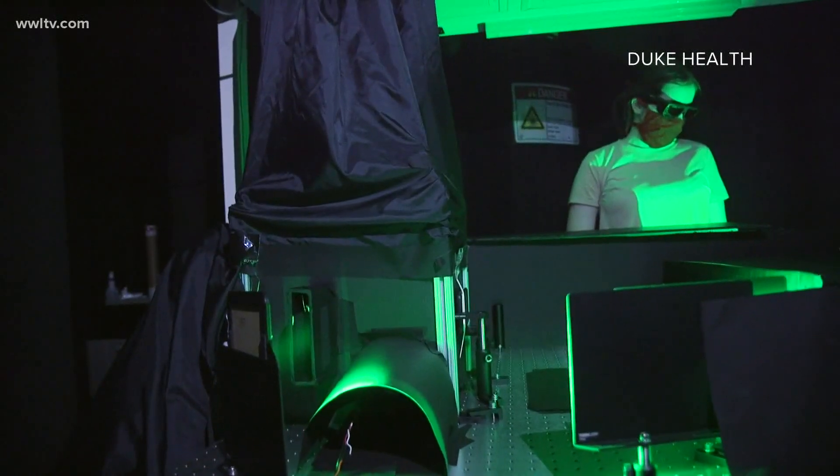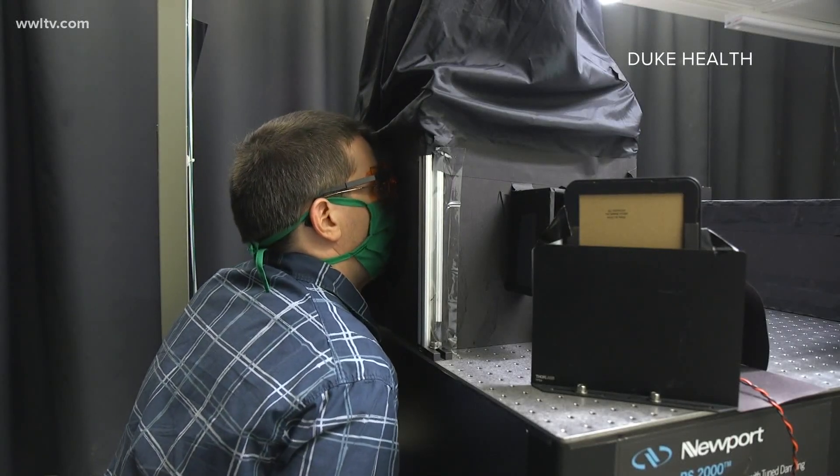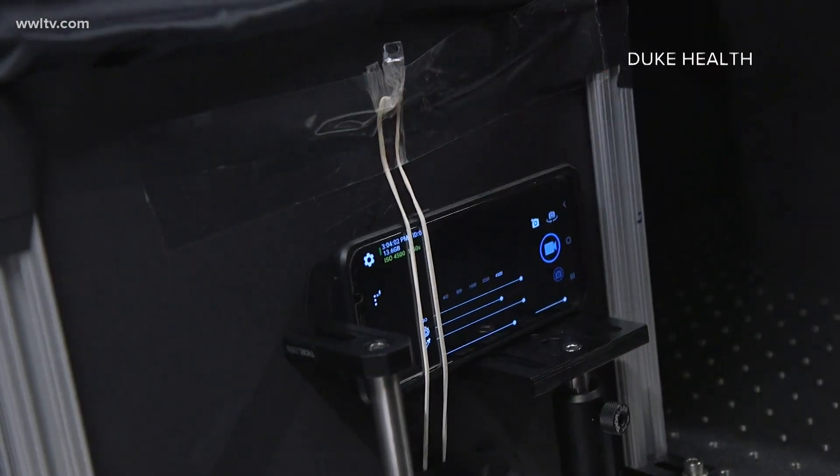A team of researchers at Duke University studied the effectiveness of 14 different types of face masks in filtering respiratory droplets. The coronavirus is transmitted through those particles when an infected person coughs, sneezes, or talks. They used a laser beam and cell phone camera to show droplets in the air as people spoke.